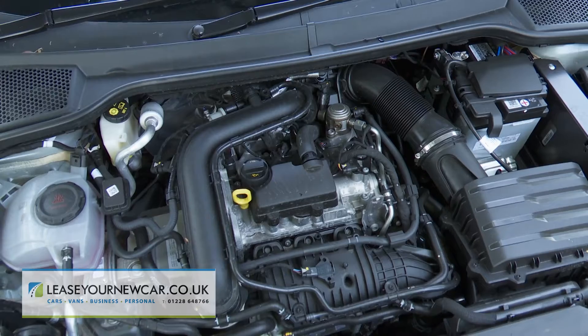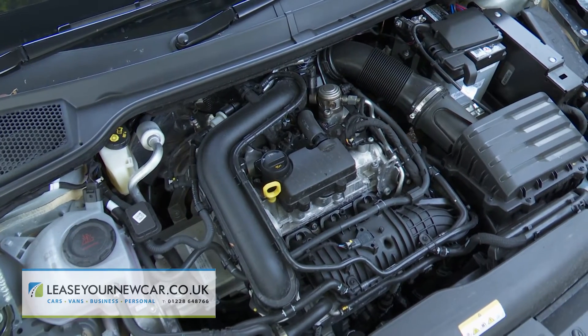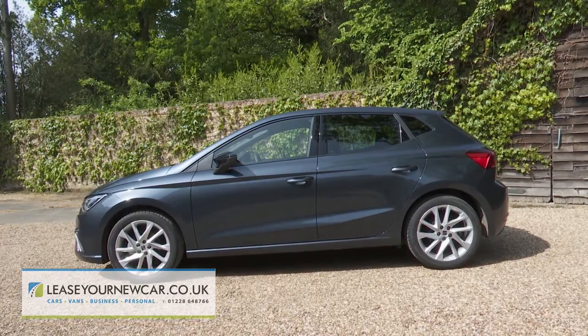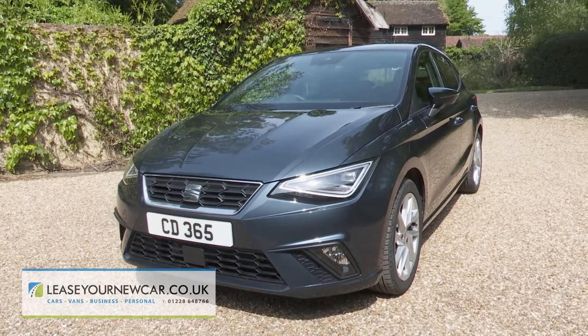None of which would be much use if the engines let the side down. One of them still rather does — the entry-level, normally aspirated, three-cylinder, one-litre MPI petrol unit with just 93 newton metres of pulling power, which is predictably sluggish and in which overtaking manoeuvres really do require a bit of strategic planning. It's best to avoid that option and go for the one-litre TSI turbo three-cylinder petrol power plant — the one the vast majority of potential Ibiza owners will rightly choose.